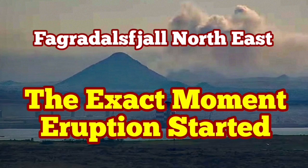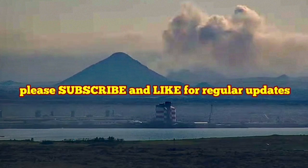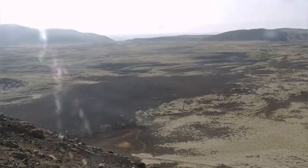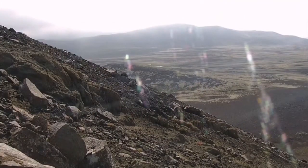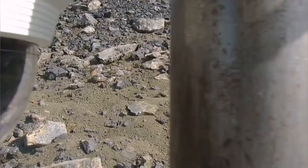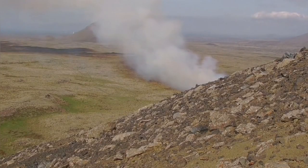The exact moment that the eruption started in the Fagradalsfjall northeast — this is the name I've given to it — is now clear in this video. The moment that we know, we didn't see the actual starting of it, but the moment that we noticed was at around 16:41.